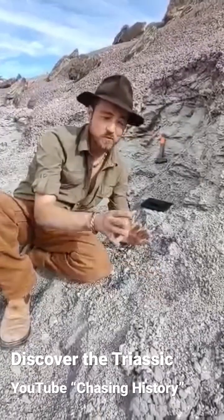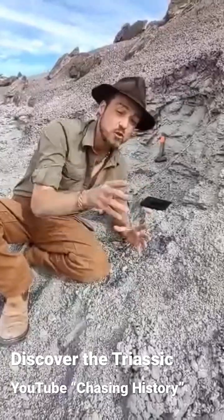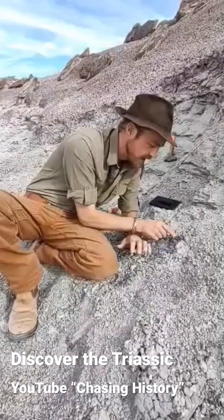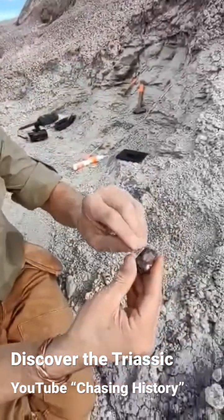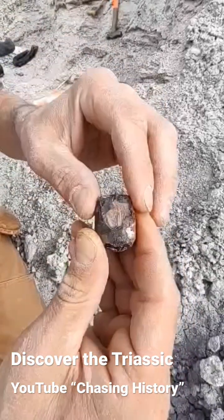This is a really cool piece we just found that can actually tell a really cool story about life in the Jurassic 220 million years ago. This is a huge Phytosaur tooth, and what's cool about this tooth is that if you look at it — see that break right there? That break happened during the life of the animal.